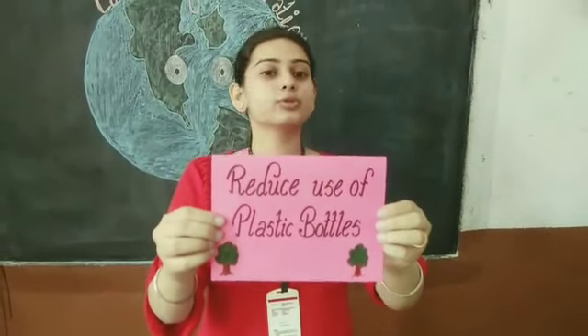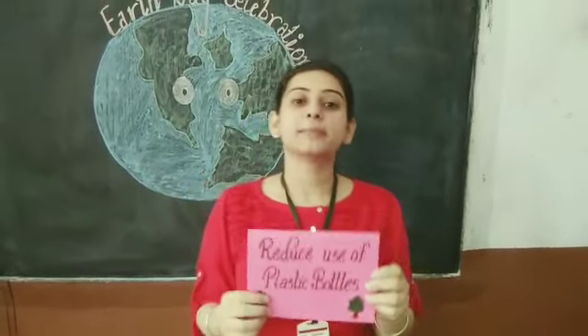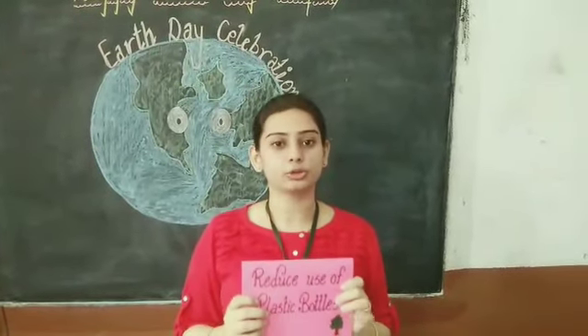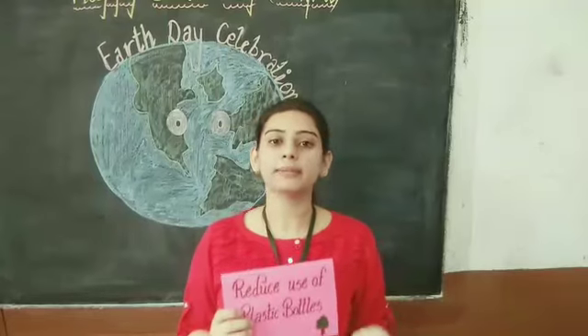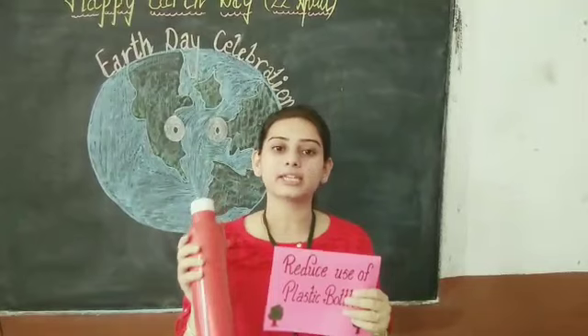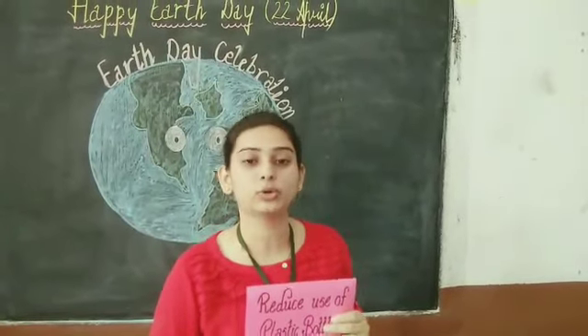Next step is reduce the use of plastic bottles. You should bring your own water bottle from home. If you need water, take your own bottle from home. Don't buy plastic bottles.